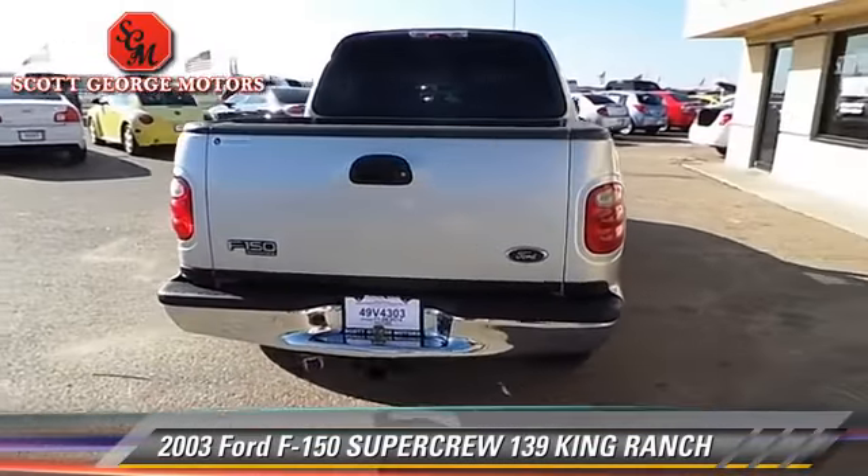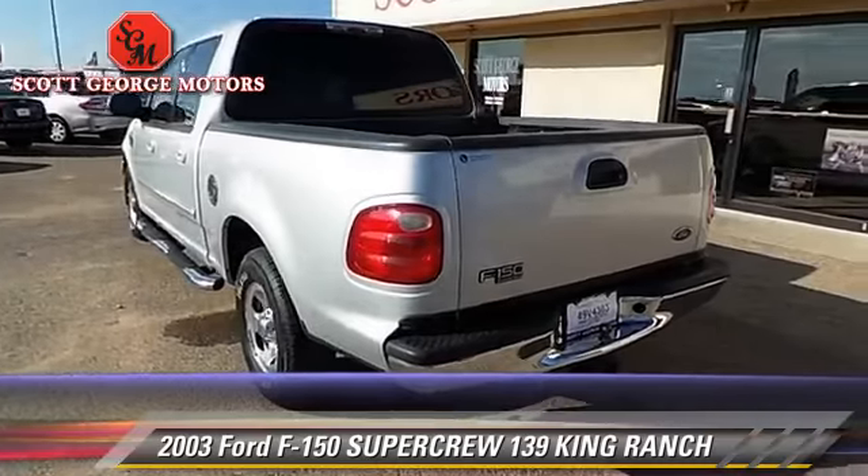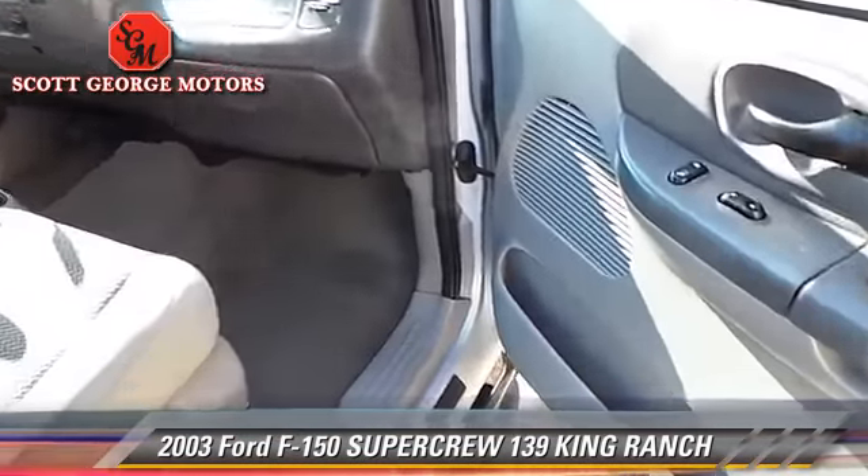Comfort and convenience features include keyless entry, powered door locks, and premium sound. Give us a call to schedule your test drive today.